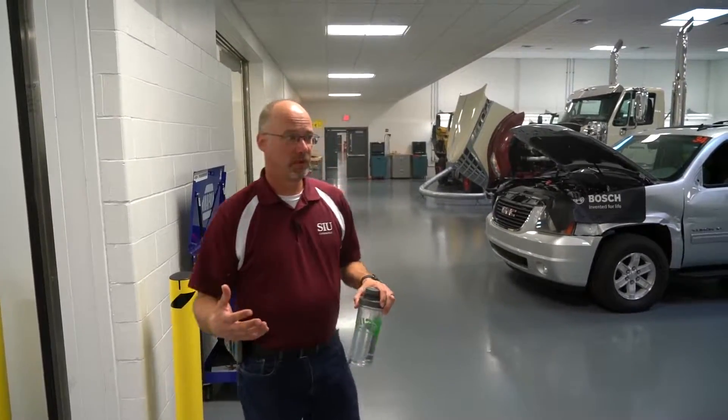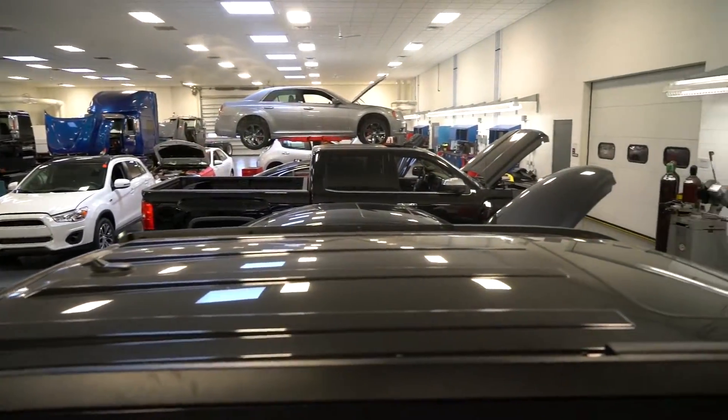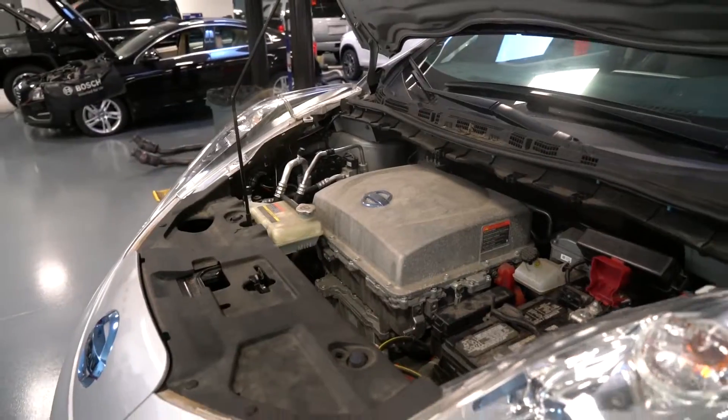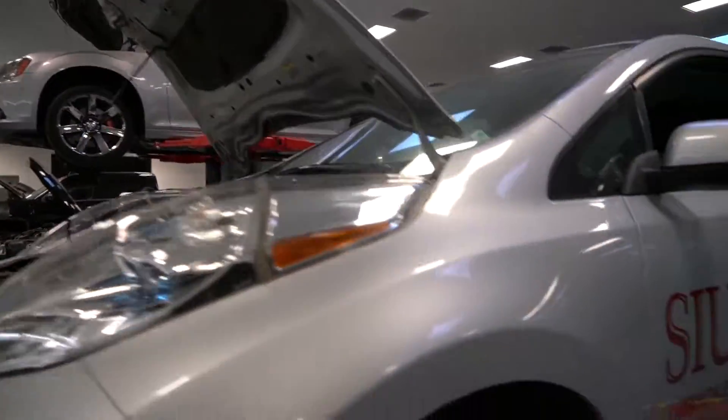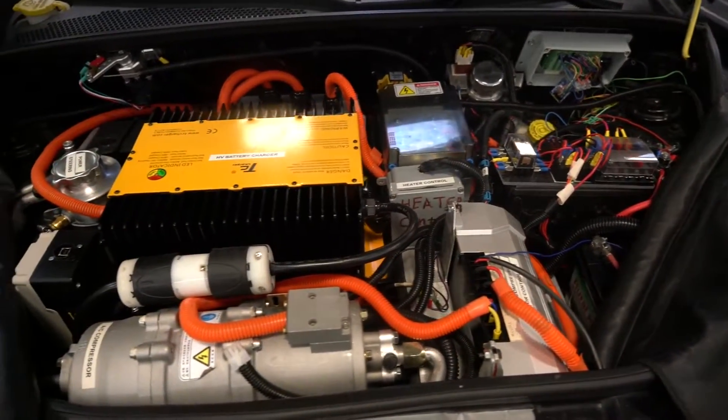This is shop one. This is one of our three main shop areas. This is where we have our diesel courses, our advanced drivability and emissions, and also our electric vehicle and hybrid type course as well — it utilizes this lab space.